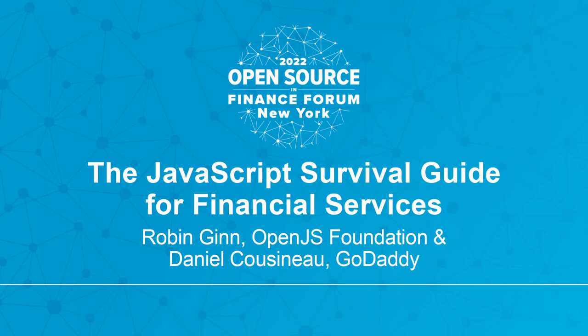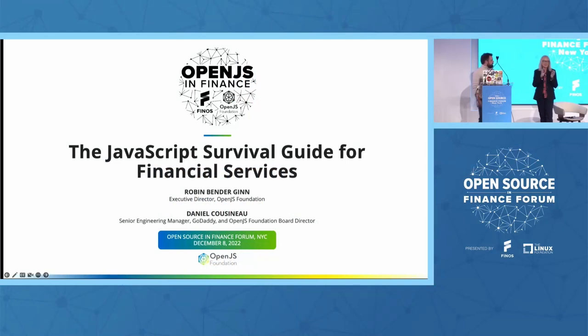Good afternoon, everyone. Welcome to OpenJS and Finance. Thank you, Gab and team at the FinTech Open Source Foundation. We are so excited to participate with you all. I'm Robin Ginn, Executive Director of OpenJS Foundation. My name is Daniel Cousineau. I am a Senior Engineering Manager over at GoDaddy, and I also sit on GoDaddy's board seat for the OpenJS Foundation. So I am a board director.